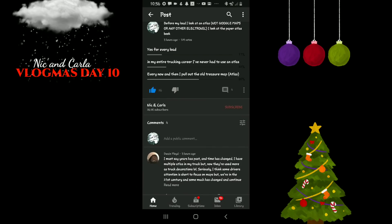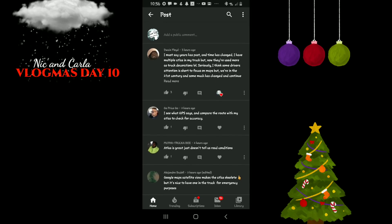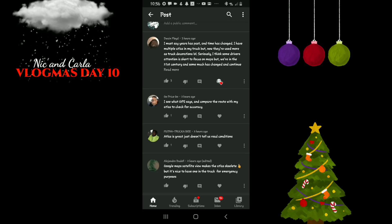That's what's up — you do not hear that often. What you usually hear is how newer drivers are doing things the wrong way. So kudos to you, Dwayne. Go Price Go said: I see what GPS says and compare the route with my Atlas to check for accuracy. Atlas is great, just doesn't tell us road conditions — that's a good point. And then Alejandro says: Google Maps satellite view makes the Atlas obsolete, but it's nice to have one in the truck for emergency purposes.